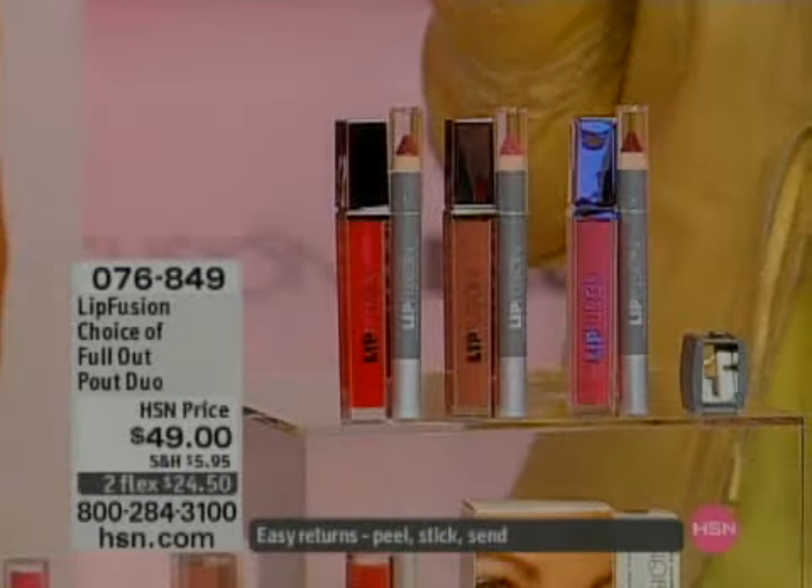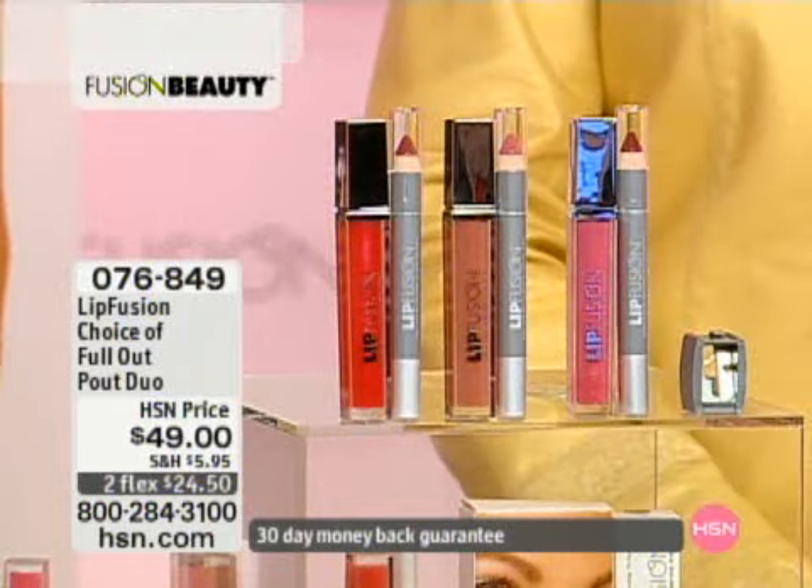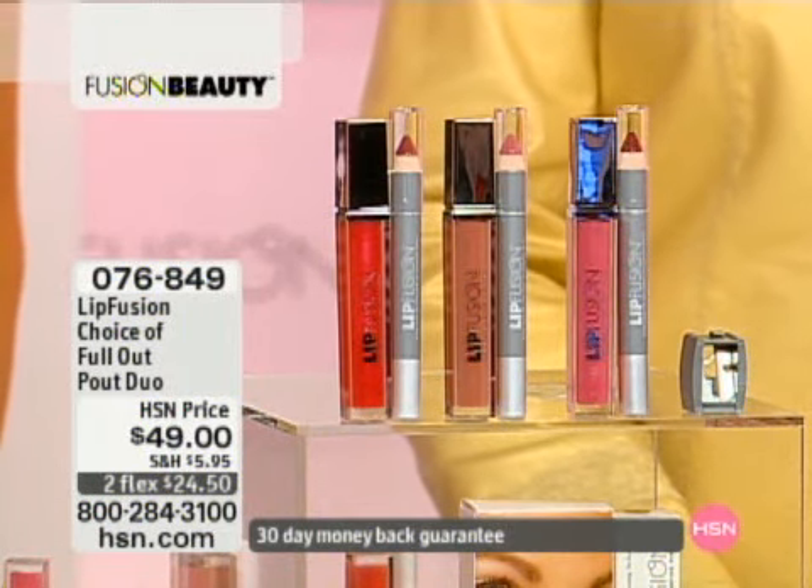Without drying them out, because we're not drying them out. We're actually conditioning, moisturizing, and hydrating the lips and smoothing out those fine lines and wrinkles. And yes, you heard correctly, it's now available in a pencil.